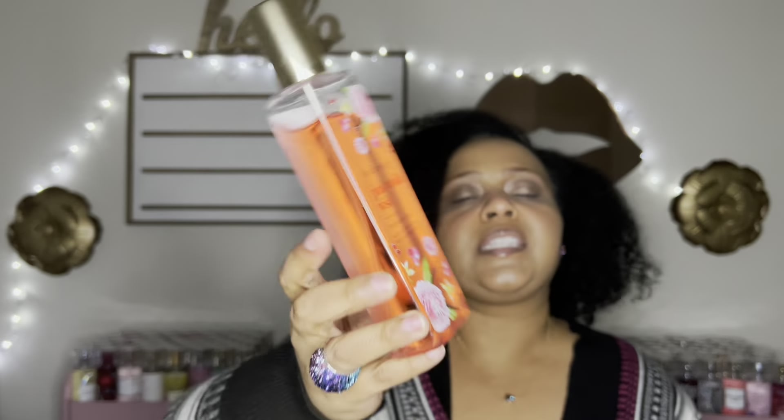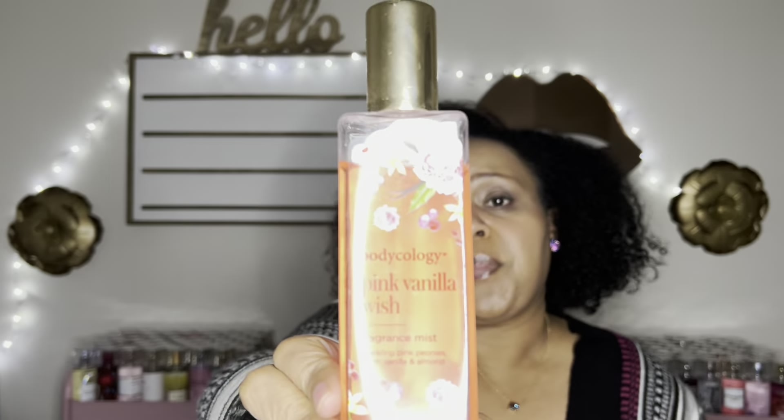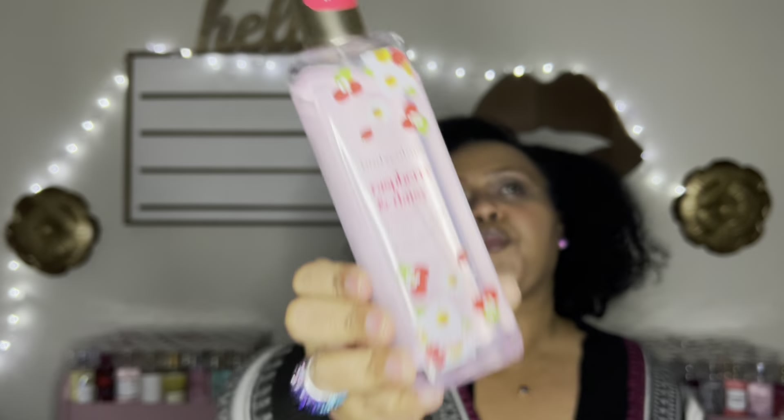Last but not least, I have three fragrance mists from Bodycology — the most affordable ones here. They're about four dollars at Walmart, and even with inflation hopefully under five. This is Pink Vanilla Wish — nice dent. This smells like a Dior perfume, like Miss Dior. It's strong, long-lasting, and I love it.